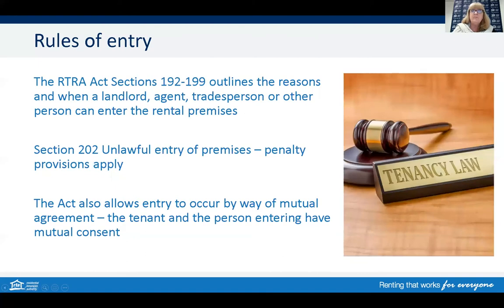The Residential Tenancies and Rooming Accommodation Act is very clear regarding the rules of entry and the reasons when a property owner, agent, tradesperson, or secondary agent can enter the rental property. The rules of entry are outlined under sections 192 to 199. Under section 202, failure to comply with the rules of entry and unlawfully entering the rental property carries enforcement penalties. The rules outline why you can enter, how to inform the tenant, what notice time frame must be given, and when the entry can occur.